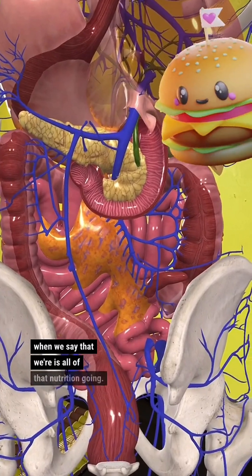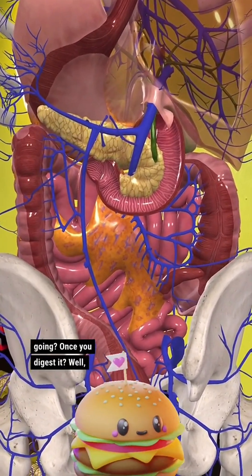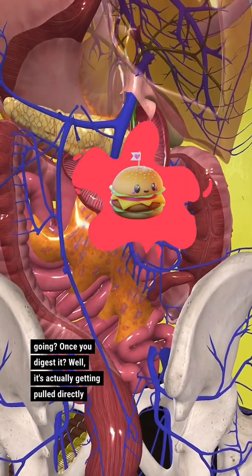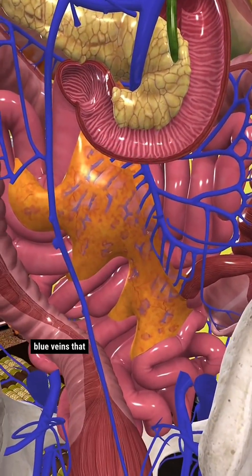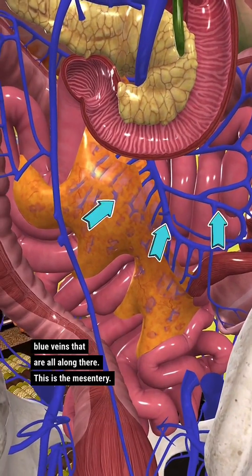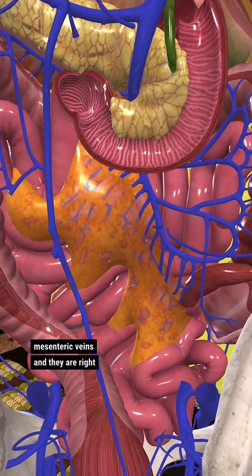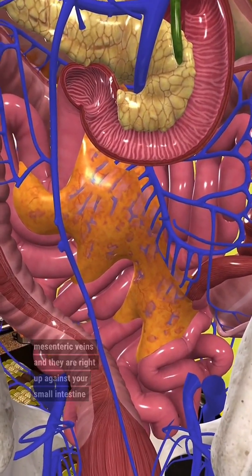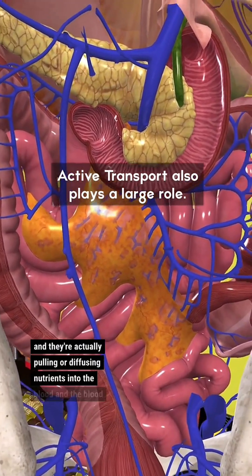Where is all of that nutrition going? Where is your food going once you digest it? Well, it's actually getting pulled directly into the blood. If you look at this yellow structure here and note the blue veins that are all along there, this is the mesentery. These are the mesenteric veins, and they are right up against your small intestine, actually pulling or diffusing nutrients into the blood.